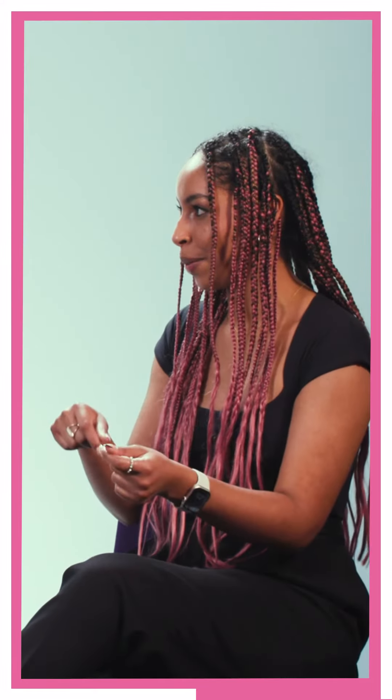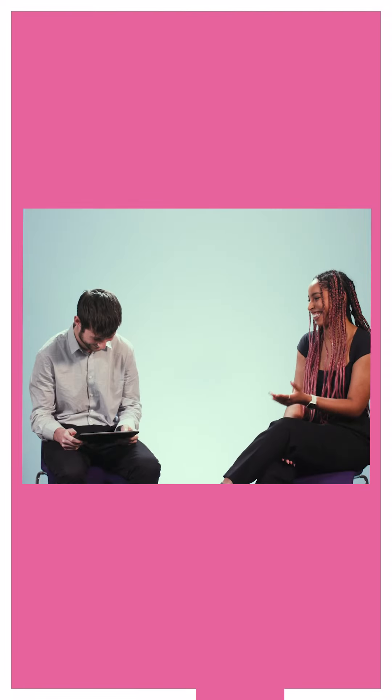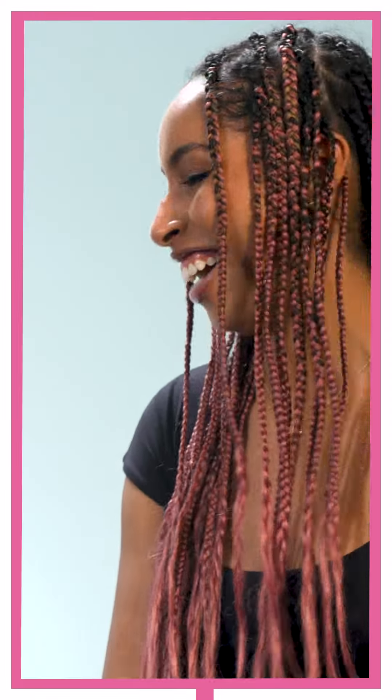You know that scene in The Joker, the recent movie? Like when he's dancing on the steps? It looks like that, so I think that looks cool.